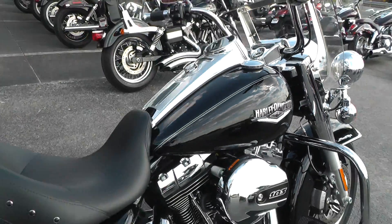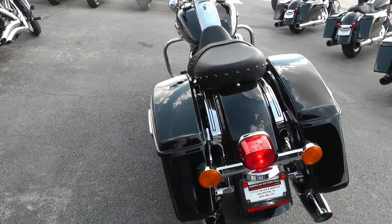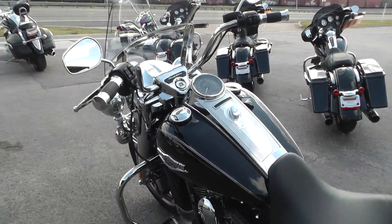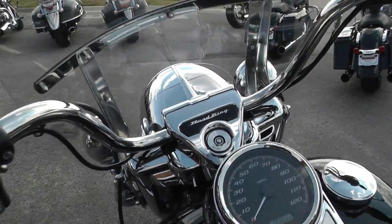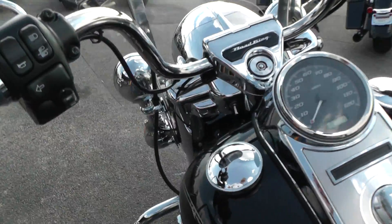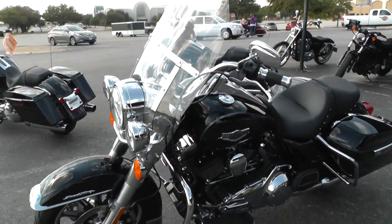It's like a new one without the new price — save a lot of money buying from American Motorcycle Trading Company. We usually keep about a hundred and fifty good clean used Harleys in stock, and this one qualifies for some excellent financing and extended warranties.